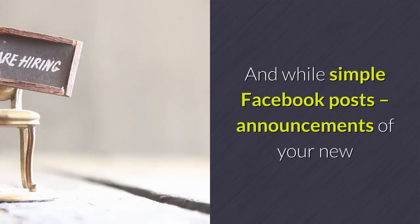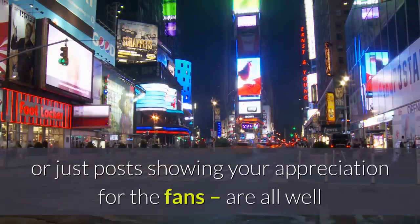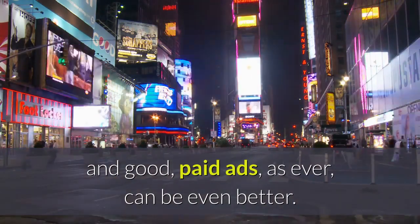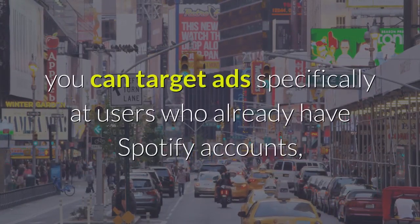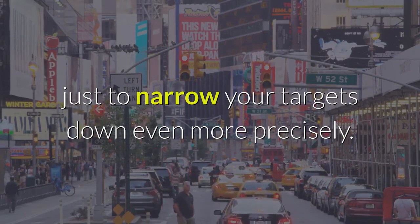And while simple Facebook posts — announcements of your new releases, previews of upcoming ones, or just posts showing your appreciation for the fans — are all well and good, paid ads, as ever, can be even better. Especially considering that, thanks to the connection between the two networks, you can target ads specifically at users who already have Spotify accounts, just to narrow your targets down even more precisely.